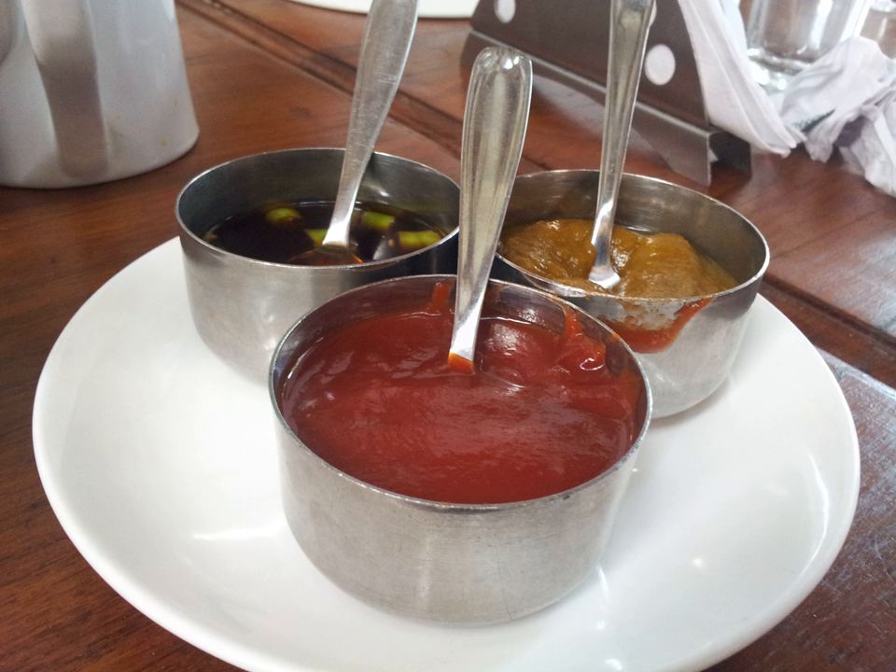Additional chutneys include: Mentha chutney, Onion chutney, Tamarind chutney (also known as Imli chutney), and Tomato chutney.